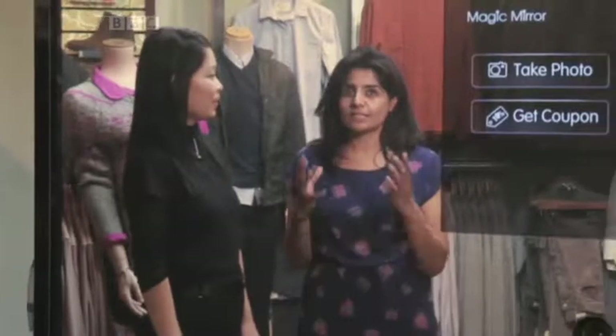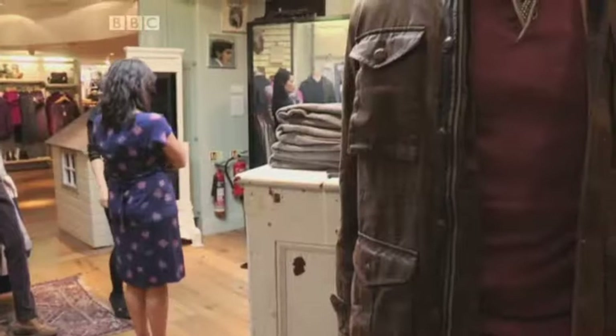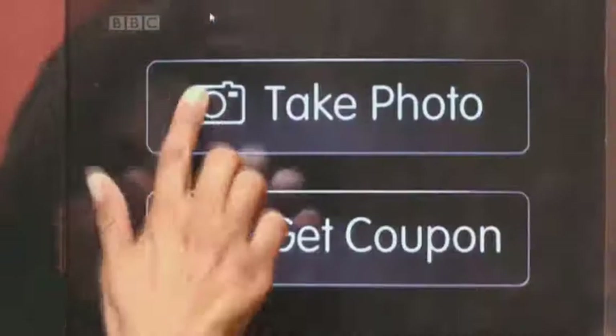So this is it — this is your baby? Yes it is. How long has it taken to develop this? We started five years ago. Now it looks like a normal mirror. Yes, it may look like one, but this mirror is far from ordinary.